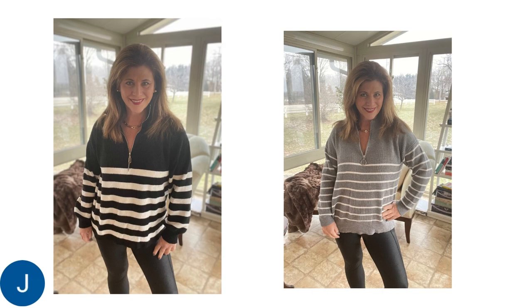These two sweaters are also available on Amazon and are really terrific purchases. The first one is in the classic black and cream with a zipper front. It's really very comfortable, long enough to wear with leggings, but also really suitable for jeans and anything else. And on the right side, I really love this gray and cream stripe, which looks fantastic with these black leggings.